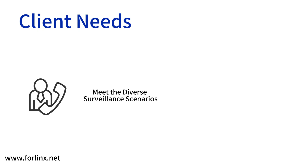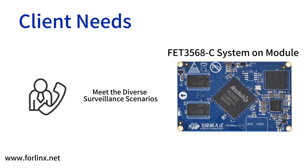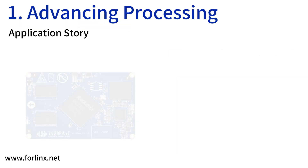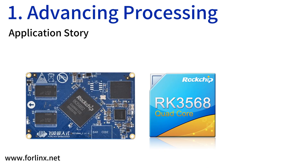Meeting all of the application's requirements, the company ultimately chose the FET-3568C system-on-module as the central component of its new AI-assisted NVR system. The primary reason the client chose the FET-3568C was its Rockchip RK3568 CPU — up to 2.0GHz quad-core Cortex-A55 — and a 1 TOPS NPU, ideally suited to lightweight local AI computing.